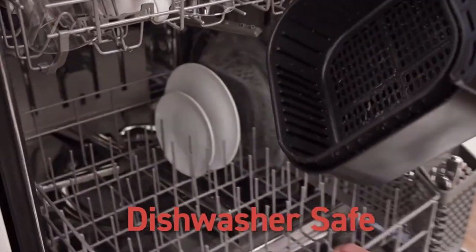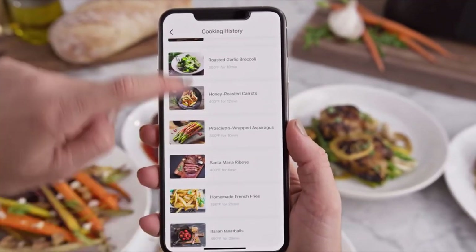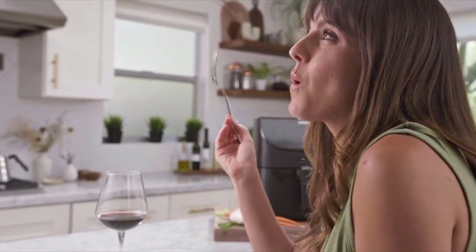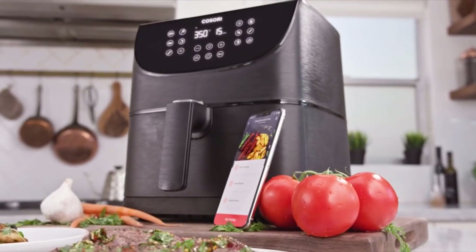Forgot what it was you made last? Check your cooking history to refresh your memory. Before you're done with one meal, you'll be planning your next. So go ahead, start planning today.